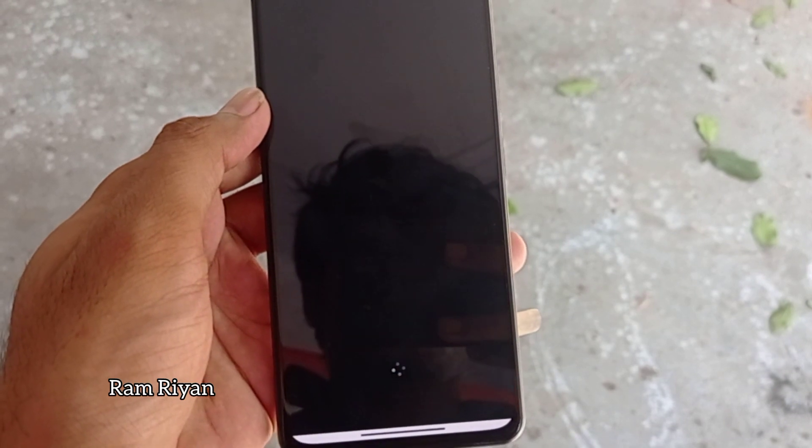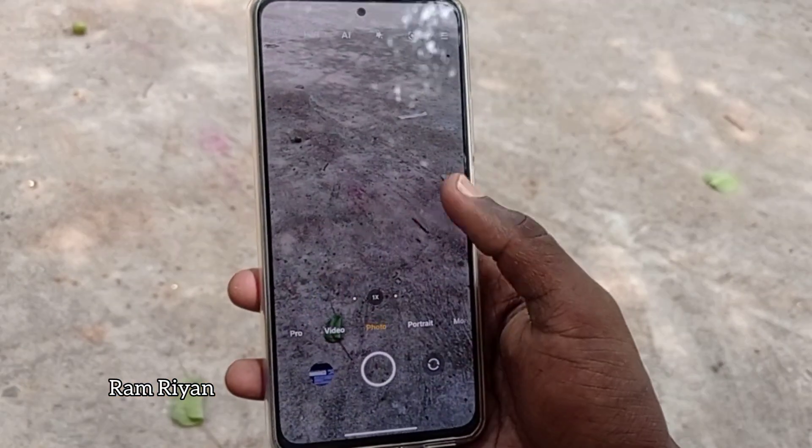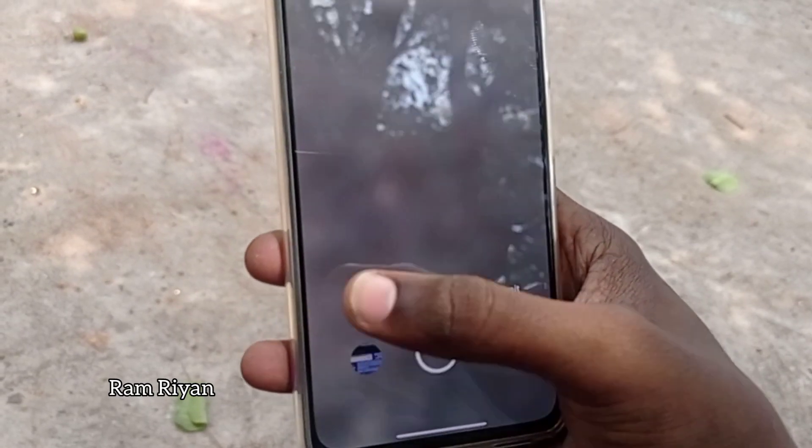There is no memory card slot on this phone. The back camera setup has 3 cameras: 48MP, 8MP, and 5MP.